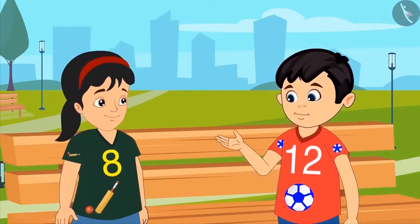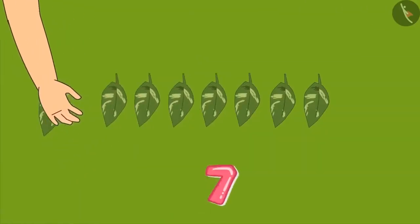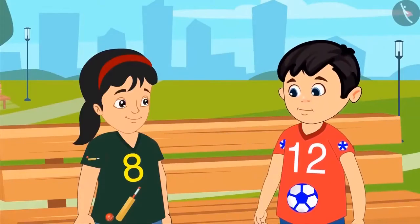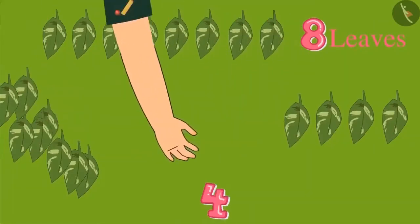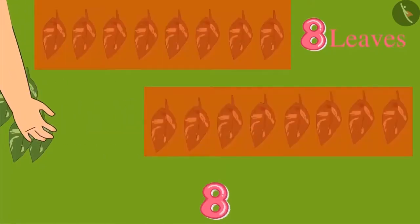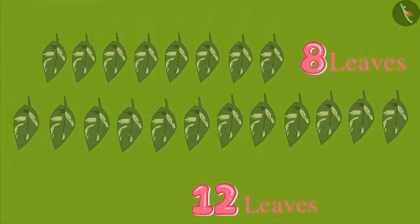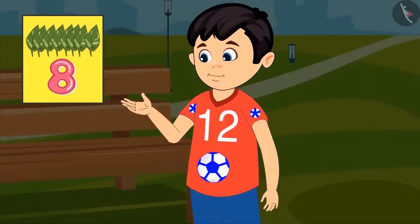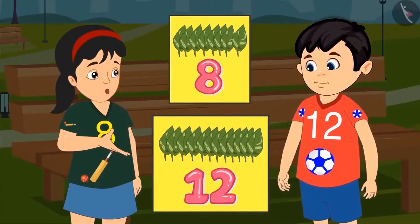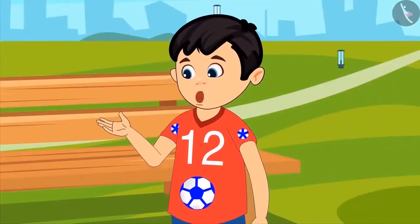But Pinky, 12 has 1 ten and 2 ones, and 8 has only 8 ones and not a single 10. Okay, you collect 12 leaves and I will collect 8 leaves, and then let us see who has more leaves. Okay, Chotu, you do it first. 1, 2, 3, 4, 5, 6, 7 and 8 — here are 8 leaves. Come on, now you collect 12 leaves: 1, 2, 3, 4, 5, 6, 7, 8 — that's equal to the number of leaves you collected. But there are 9, 10, 11 and 12 leaves. So, now tell me, what do you think — 8 leaves are more or 12 leaves are more? 12 leaves. This means that your t-shirt has a greater number written on it than my t-shirt. Yes, Pinky, you are absolutely right.